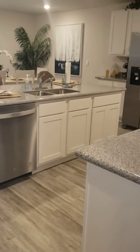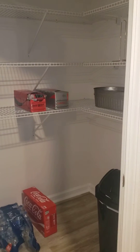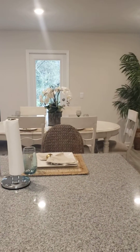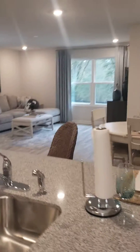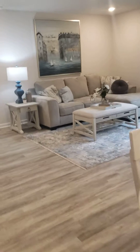Granite in the bathrooms and granite in the kitchen — nice open plan. It has a nice walk-in pantry, nice size, which is open to the eating area and open to the gathering room.